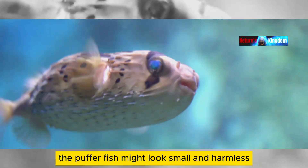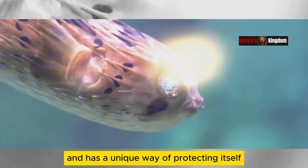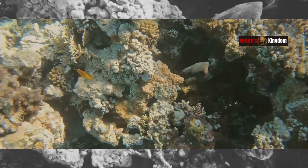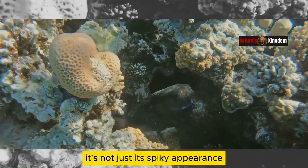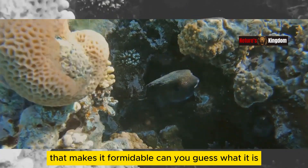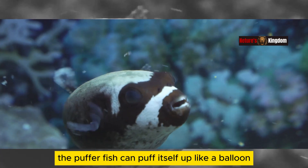The pufferfish might look small and harmless, but don't let that fool you. This tiny fish is full of surprises and has a unique way of protecting itself. This little fish has a secret weapon that helps it scare away predators. It's not just its spiky appearance that makes it formidable. The pufferfish can puff itself up like a balloon.